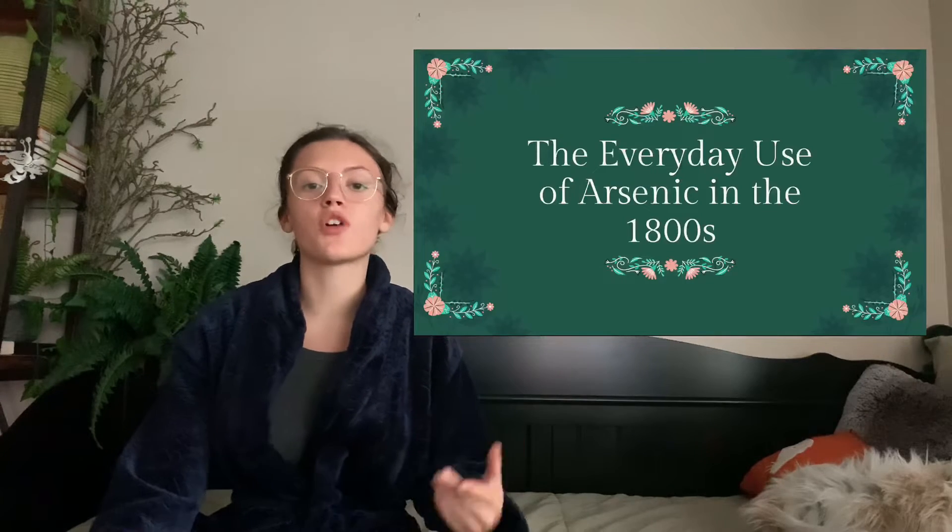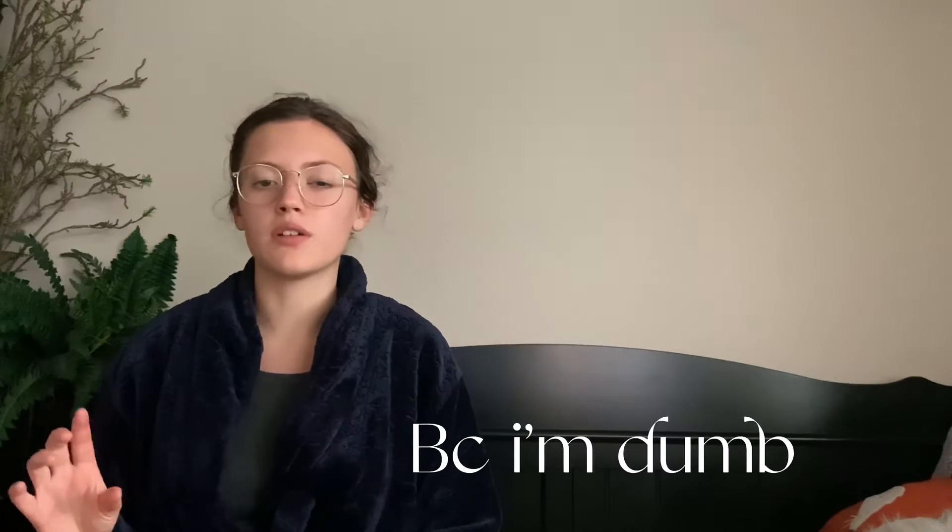Hi everyone, I'm Atlas, also known as Trying to Find Atlas. I've decided that I'm going to present my history final from eighth grade, which is about the everyday use of arsenic in the 1800s. There's definitely more in-depth research I could do; however, I want to highlight some of the most fascinating points about this already fascinating topic and dumb it down a little bit.